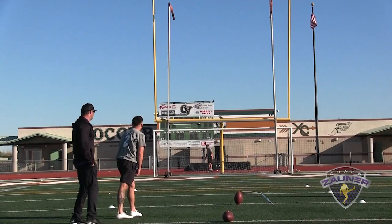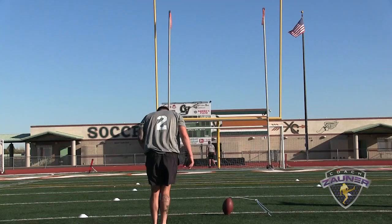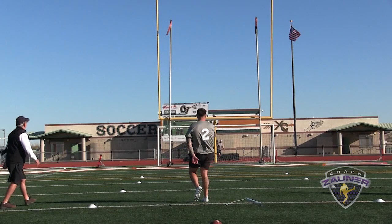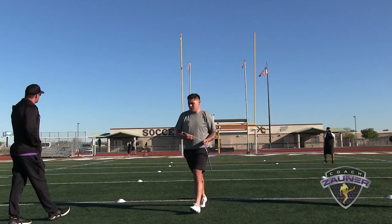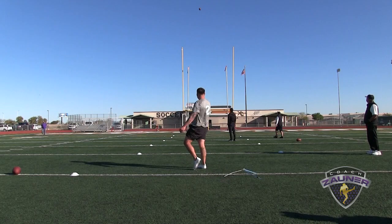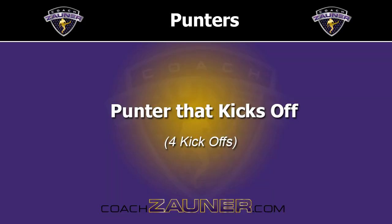Punter that kicks field goals. Field goal number 1 from 30 — that's good, pretty much down the middle. Kick number 2 from 35 — pushed it right, no good. Kick number 3 from 40 — that's good, probably just inside the upright, pulled back just a little. Give him one lap. Kick from 45 — no good. Next man up.